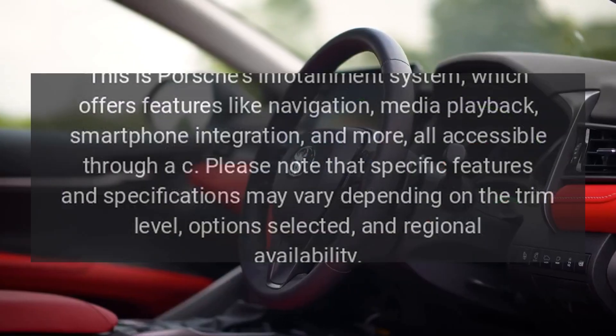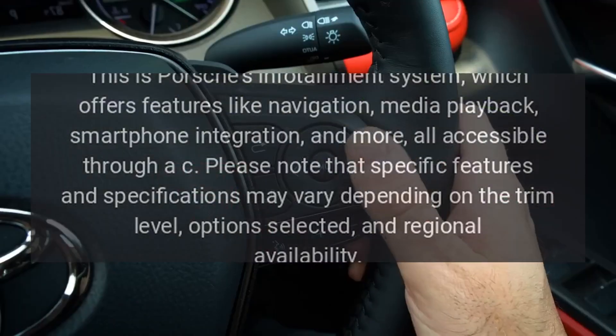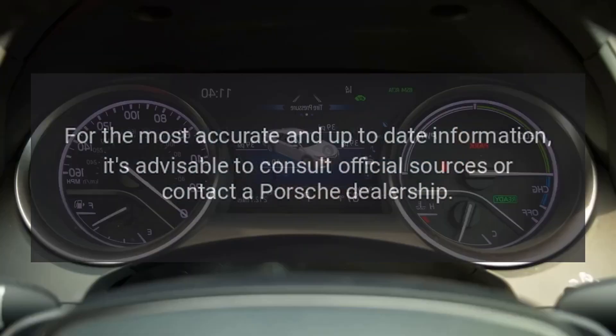Please note that specific features and specifications may vary depending on the trim level, options selected, and regional availability. For the most accurate and up-to-date information, it's advisable to consult official sources or contact a Porsche dealership.